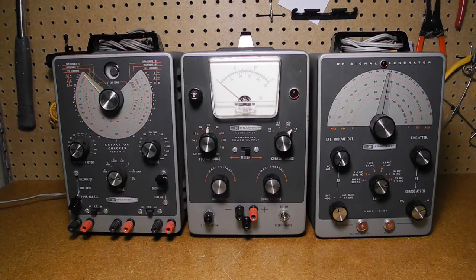The unit is similar in color and case size to other Heathkit equipment of this era, like this capacitor checker and signal generator, but it is deeper due to having larger components inside.